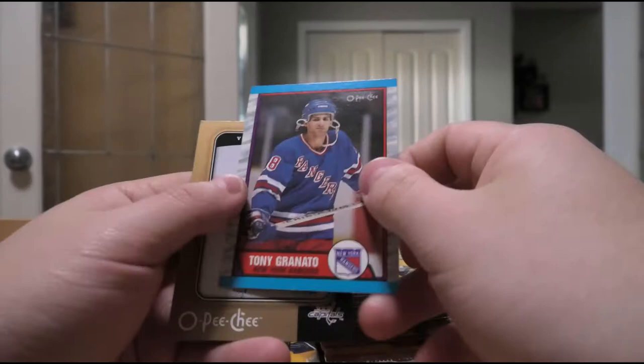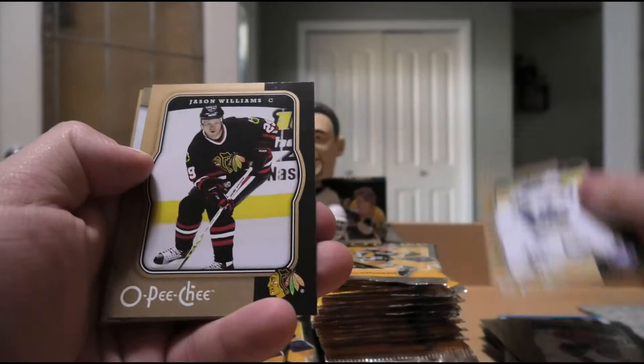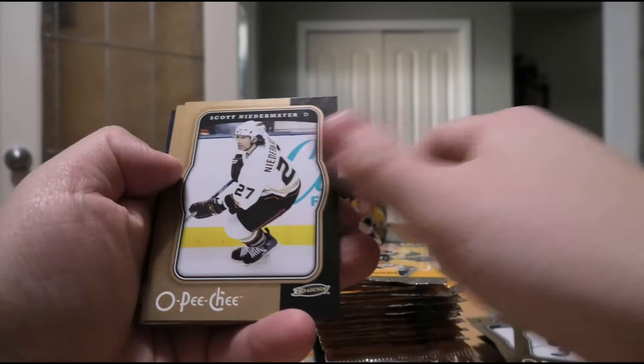Jonathan Cheechoo, Daniel Alfredsson, Thomas Caberle, Jason Williams, Bobby Ryan rookie. Jason Arnott. Yuri Novotny, Chris Clark, Scott Niedermayer, Teppo Numminen. We have an In Action of Ilya Kovalchuk insert, and Brian Allen.